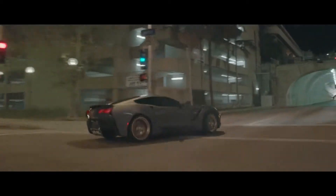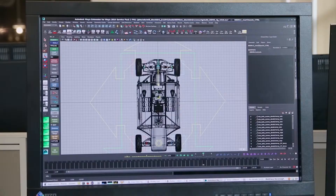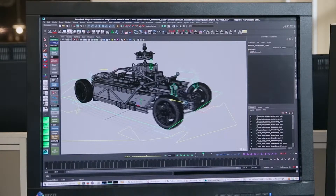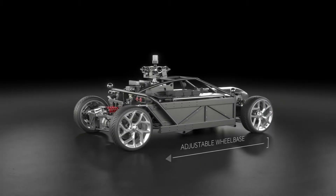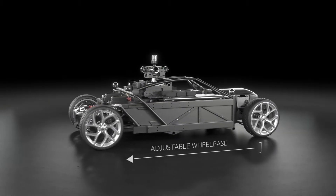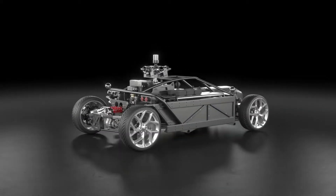Realizing that the most important aspects of the stand-in car are its physical driving performance and its wheels, we've designed and built the world's first fully adjustable car rig. At the push of a button, the Blackbird can adjust its length by 4 feet and width by 10 inches. It can change wheels and alter suspension to mimic virtually any chassis design.